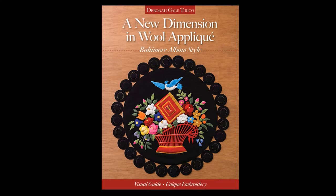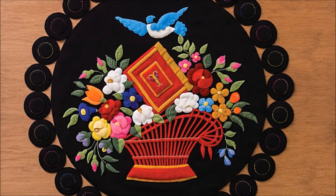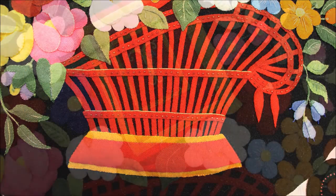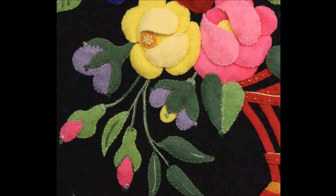Baltimore album quilt blocks are historic in that they detail life experiences, family occasions, and even political sympathies. In translating my favorite of these beautiful blocks into wool applique, I added illuminated letters and worked in over-dyed wool threads, beads, and braids to further appoint my style of dimensional wool applique.